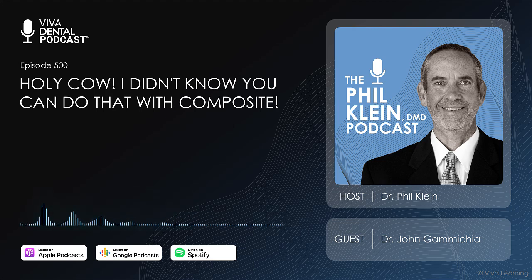Dr. John Camichia owns a private practice in Orlando, Florida. He has lectured throughout the country, published articles on direct restorative techniques, and is a courtesy faculty member at the University of Florida in the Department of Operative Dentistry. His webinar titled 'Holy Cow, I Didn't Know You Can Do That With Composite' is now available as an on-demand webinar on VivaLearning.com. Simply type 'Camichia' in the search field and you'll see it. If you want to see what you can do with composite, I highly recommend this webinar.